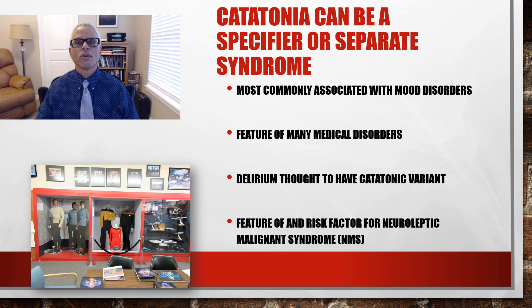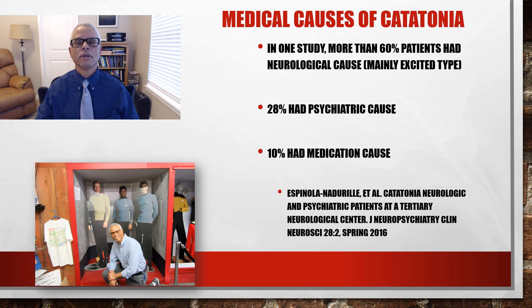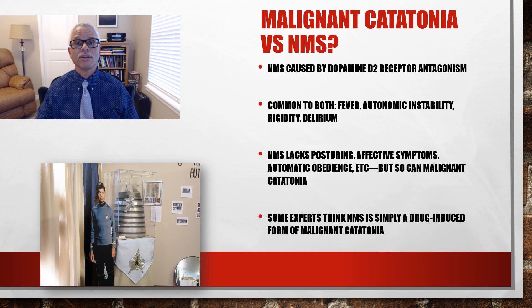Catatonia can be a specifier or a separate syndrome. It's most commonly associated with mood disorders. It's a feature of many medical disorders, and delirium is thought to have a catatonic variant. Catatonia is a feature of and a risk factor for neuroleptic malignant syndrome. In one study, more than 60% of patients had a neurological cause for catatonia, 28% had a psychiatric cause, and 10% had a medication cause.